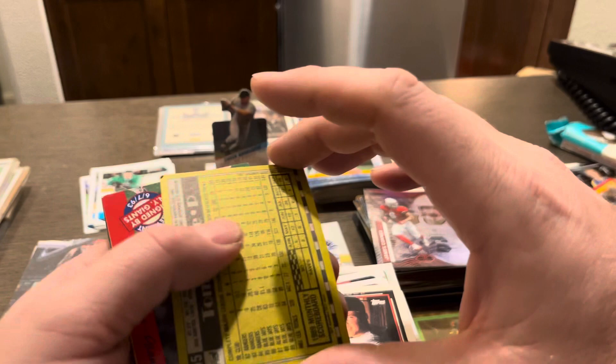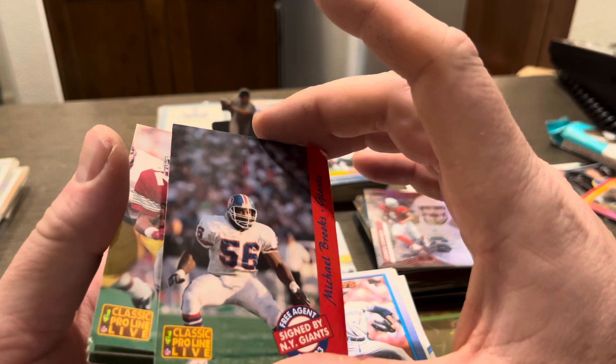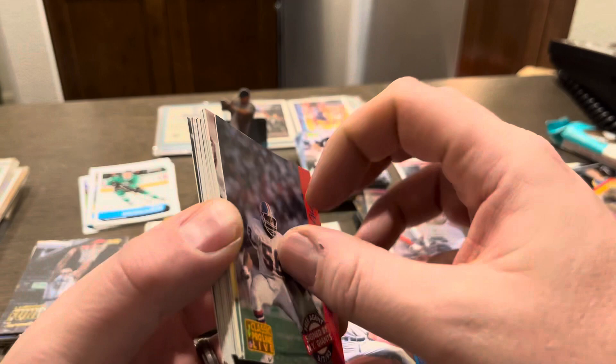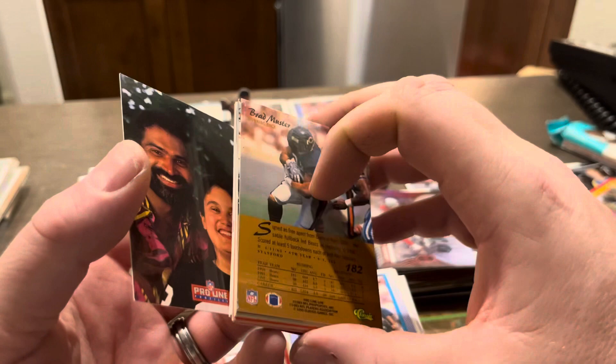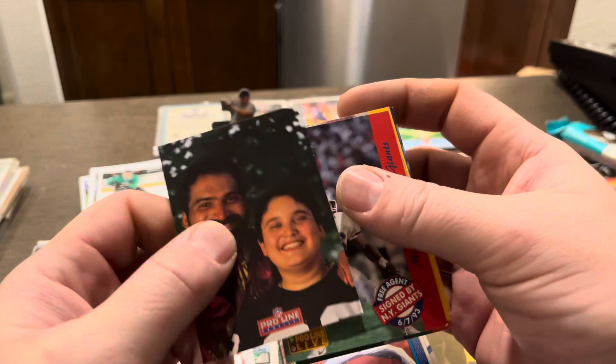What are these — they're all stuck together? More classics: Michael Brooks, Michael Brooks, Robert Smith. I'll just leave them together and break through them later. And we got a Franco Harris on the pro line — these are the profiles cards. I'll put him with that.